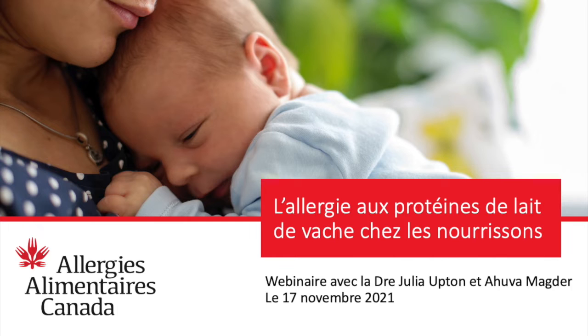Dr. Julia Upton is an allergist on staff at the Hospital for Sick Children in the Immunology and Allergy Department, and an Associate Professor in the Department of Pediatrics at the University of Toronto. She is the past Section Chair of the Anaphylaxis and Food Allergy Section of the Canadian Society of Allergy and Clinical Immunology, and a member of the Healthcare Advisory Board for Food Allergy Canada. We also have Ahuva Magder, a registered dietitian with a private practice focused on pediatric health and community pediatric clinics, who previously worked as a clinical research dietitian in the Food Allergy Program at the Hospital for Sick Children.